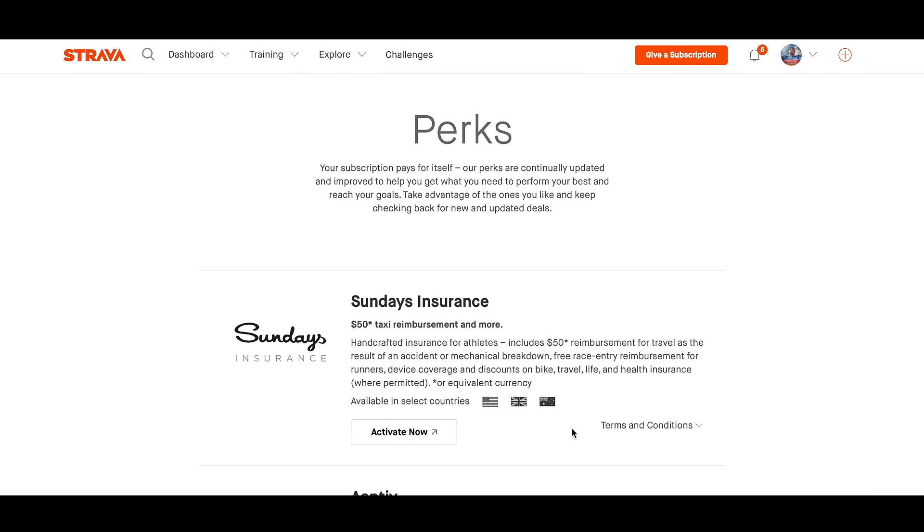Now this policy is only available in certain US states, here in the UK and Australia. But my understanding is that it will soon also be available in New Zealand.